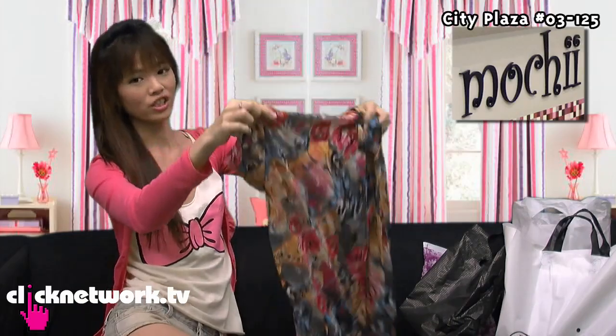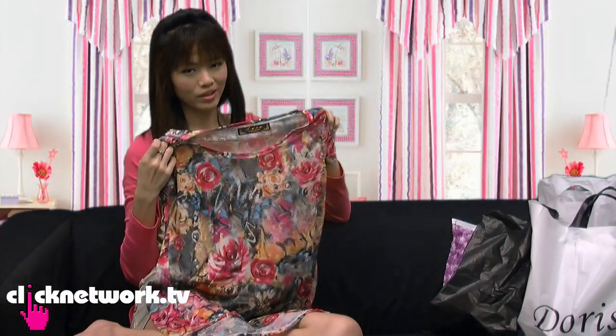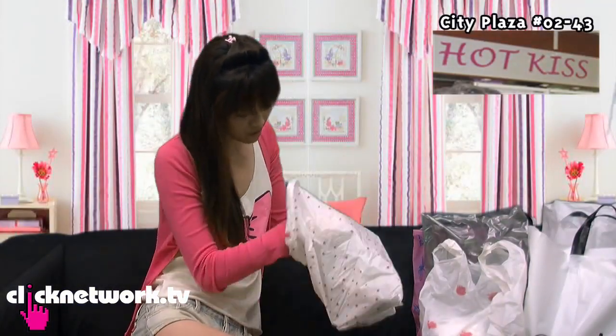This top is also nice — it's a long top, but if you're very short you can wear it as a dress. It's quite translucent, but just wear a black bra and it'll look very sexy. I know this one looks very expensive because it looks very fashionable, but it's only $8.